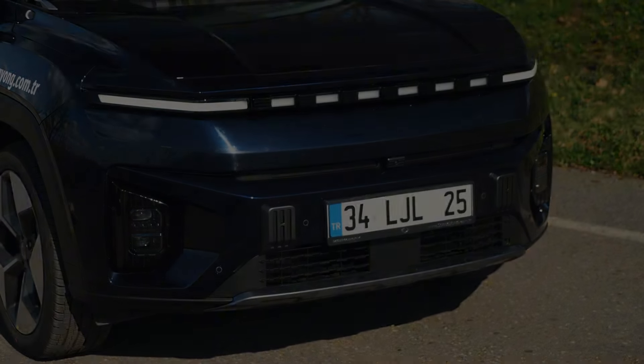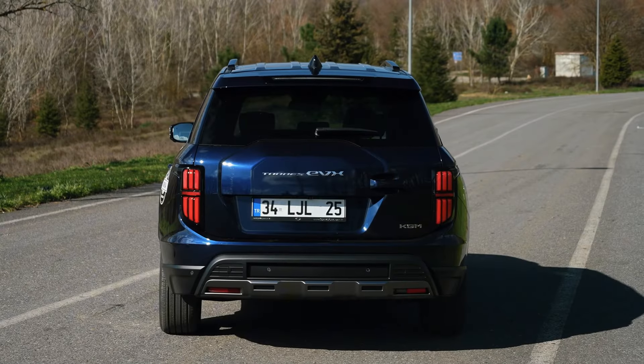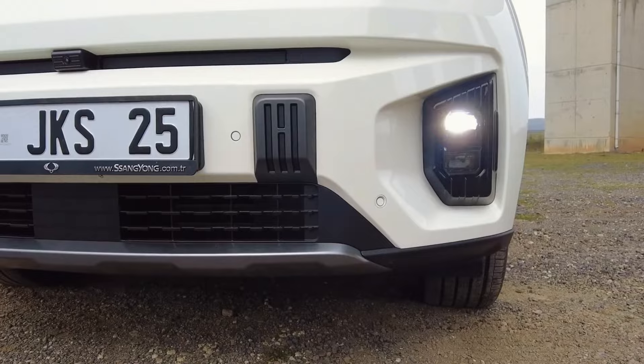With its sleek design and advanced technology, the 2024 Ssangyong Torres EVX stands as a promising contender in the electric vehicle market. But does it truly deliver on both performance and practicality? Will it revolutionize the way we perceive electric SUVs?